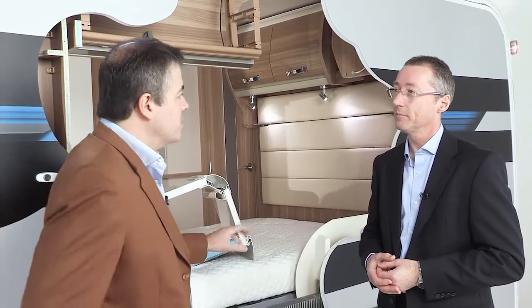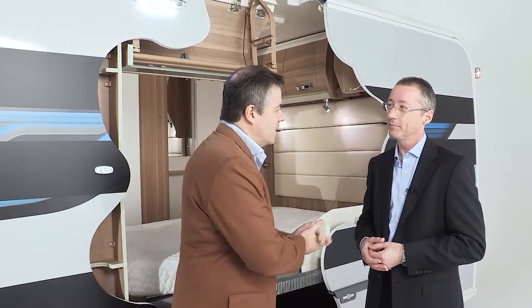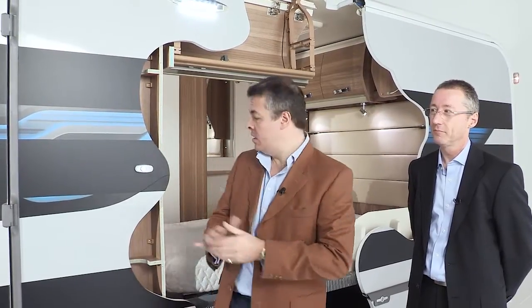Thank you very much for showing us around what is a fairly extraordinary caravan — with part of it missing anyway. Chris, thank you very much, lovely to see you. Probably safe to say you won't see this particular caravan on the road anymore. But you may well see it at caravan shows in the UK on the Swift stand. For the layout, plans and specifications of the finished article, please go to the website swiftgroup.co.uk.